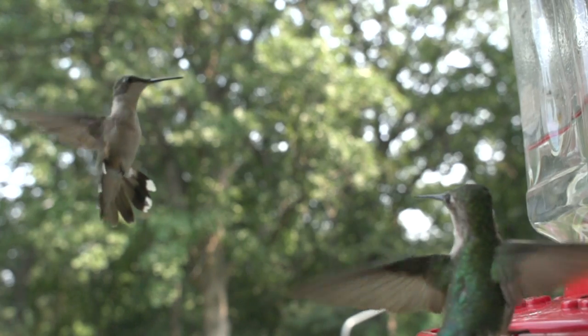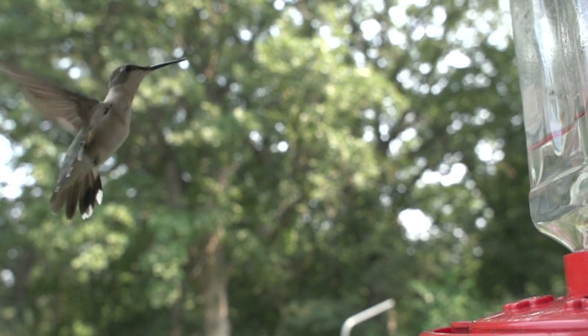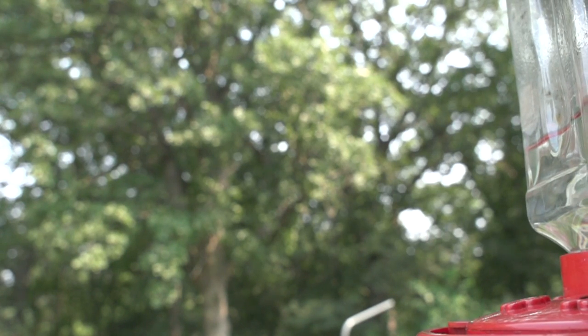As typical for their family, ruby-throated hummingbirds are thought to be polygynous. They do not form breeding pairs, with the males departing immediately after the reproductive act and females providing all parental care.